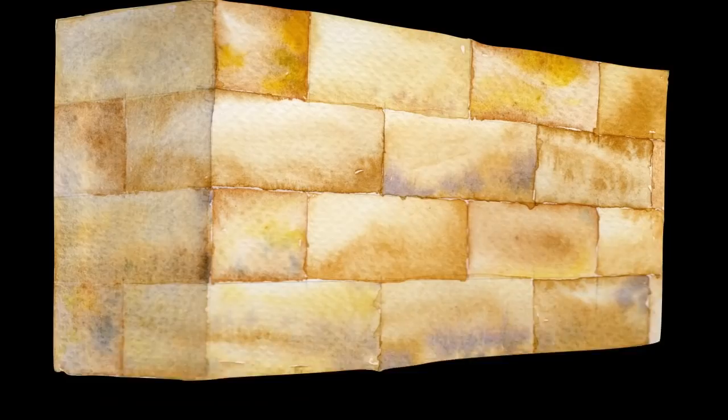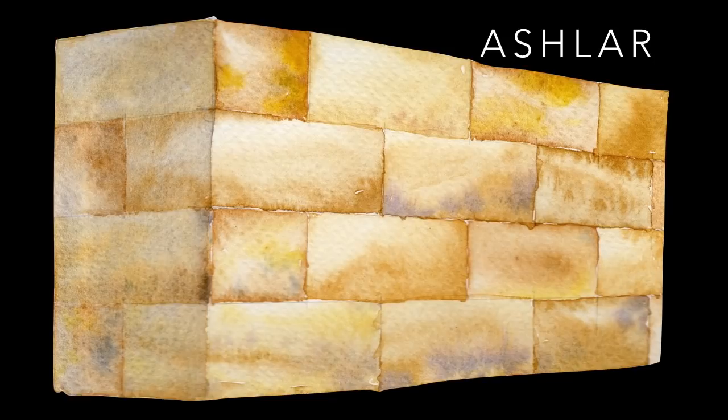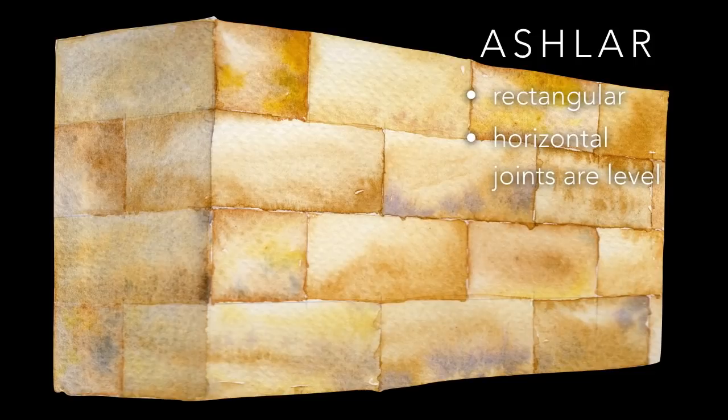Ashlar masonry has dressed rectangular blocks, usually of a uniform size, as this facilitates their manufacture. Horizontal joints are level for stability. Vertical joints are offset between rows — the resulting interlock holds the wall together. This is the most common method in classical Greek and Roman buildings. They usually use sandstone or marble, which are relatively easy to work.